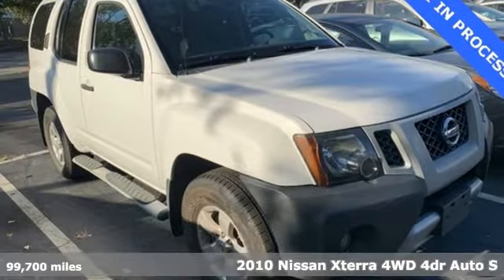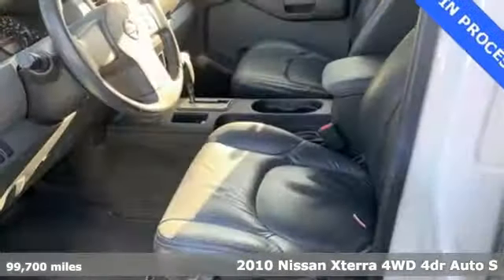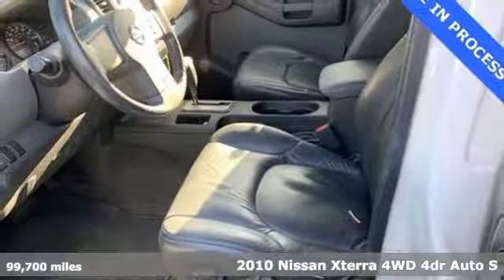Here's a 2010 Nissan XTERRA. You live the unpaved life and XTERRA understands.